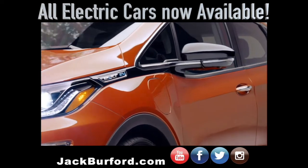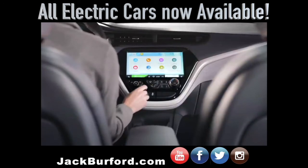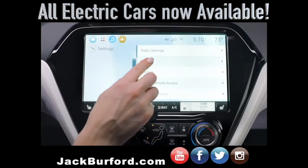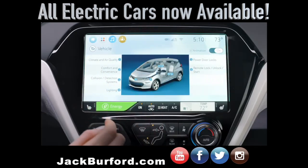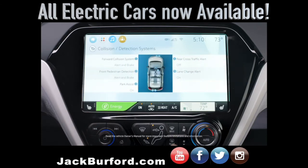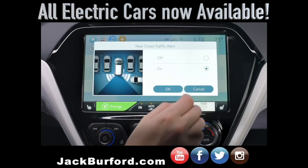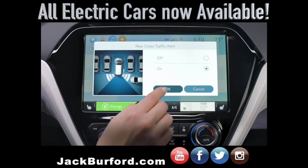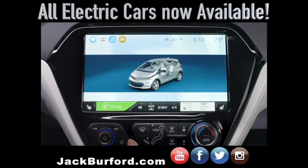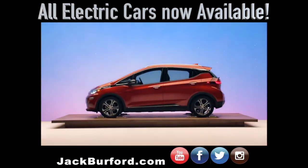Active safety features have a default setting to help keep you more aware on the road. But if you ever need to customize a feature, the vehicle personalization menu found on your display screen is where you would find them. Use the system controls from your display screen to access the personalization menus, locate the menu items you want to customize, and select the feature to turn it off or on and make other modifications. Every driver is unique, and Bolt EV is designed to fit your needs.